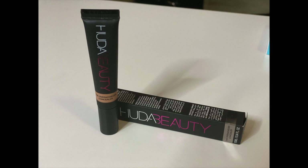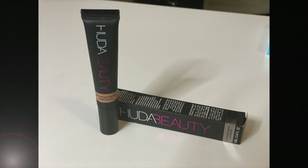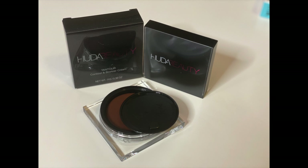beauty box below and also in the comment section. So I got some pictures of the Huda Beauty products that I've purchased. The first thing that I purchased is the Faux Filter Skin Finish